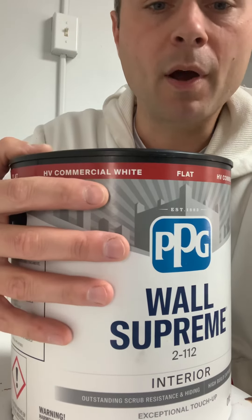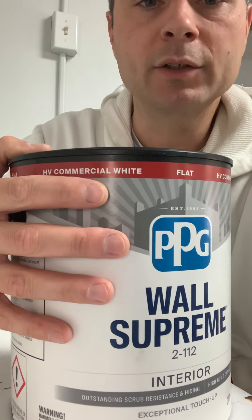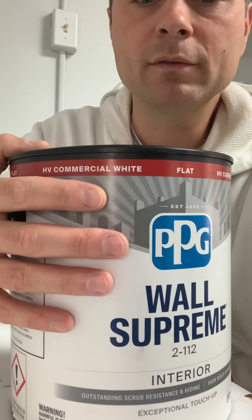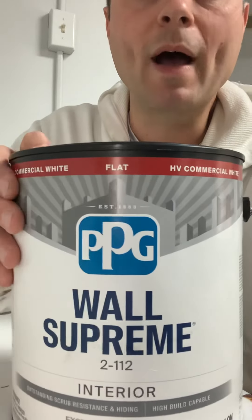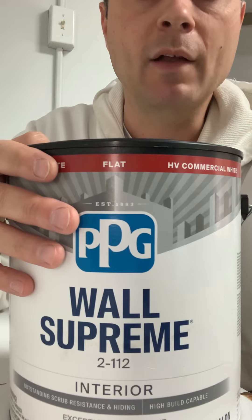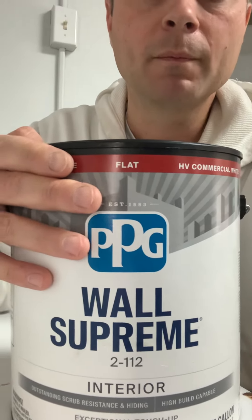This is the product we use every day on interior projects and I hope this helped you out. Please let us know if you have a different favorite ceiling paint that you've had success with. We'd always love to hear from everybody — thanks so much.